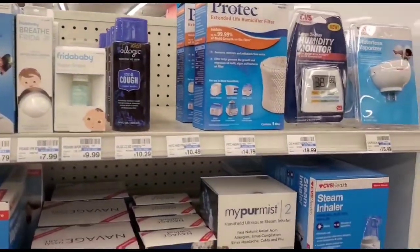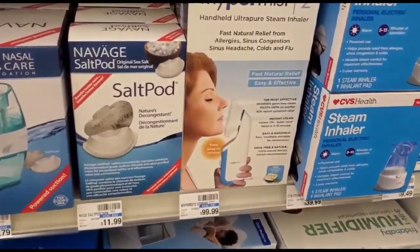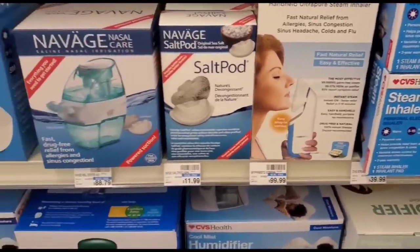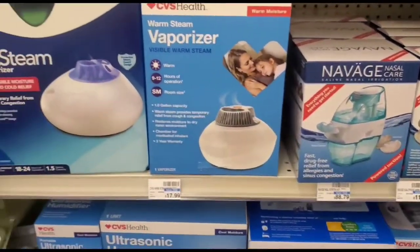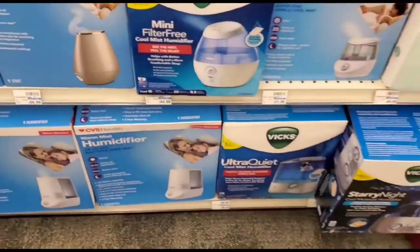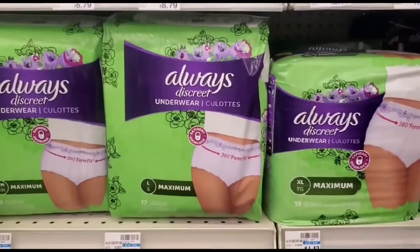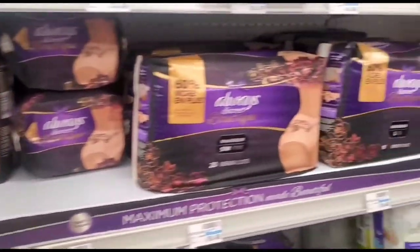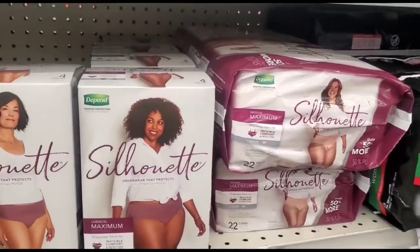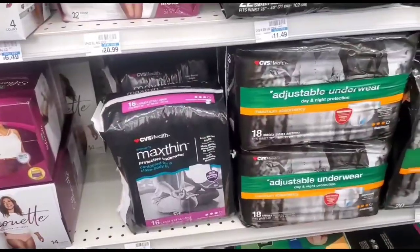Over here you have got some accessories that both kids and adults plus senior citizens can use. They are for vapor steaming, inhalers. And here are senior underwears — these are disposable ones for both men and female.